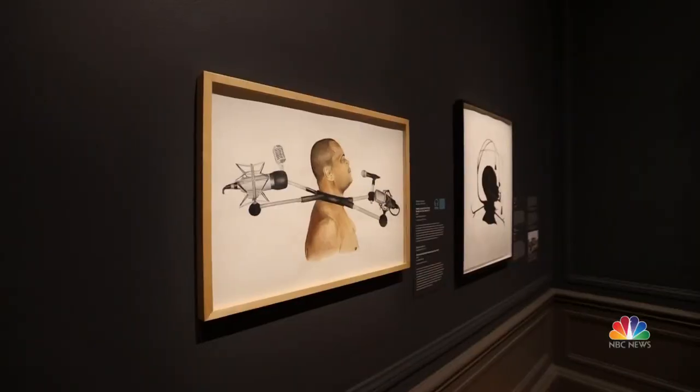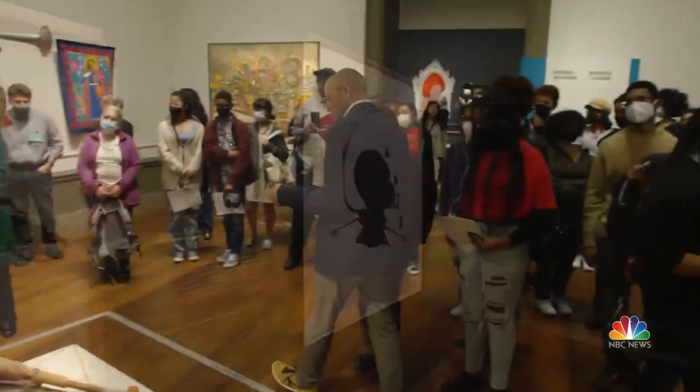A powerful message amid powerful art. Yamiche Alcindor, NBC News, Washington.